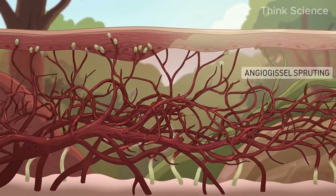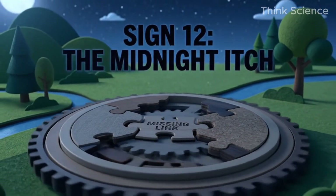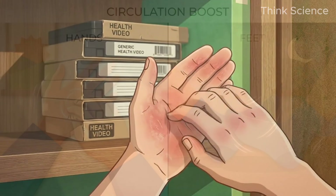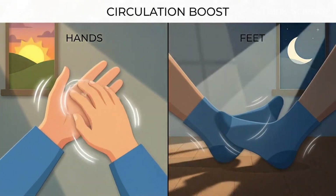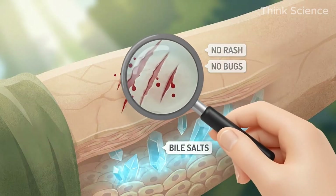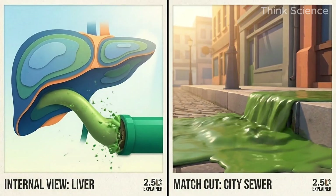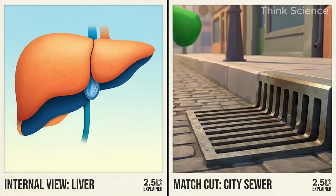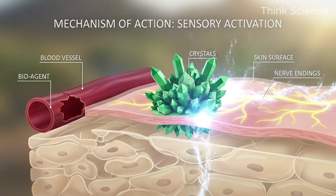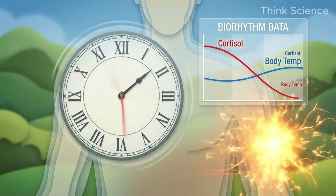Sign 12: The Midnight Itch — Nocturnal Pruritus. This is the one most videos miss. Do you have intense itching specifically on the palms of your hands and the soles of your feet, worse at night? You scratch until you bleed, but there is no rash, no bug bites. This is caused by bile salts. When the liver is blocked, bile cannot flow into the gut — it acts like a backed-up sewer system. The bile acids leak back into the bloodstream and deposit in the skin, irritating the nerve endings. It worsens at night because of the circadian rhythm of cortisol and body temperature. If you have the midnight itch combined with fatigue, check your liver immediately.